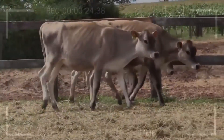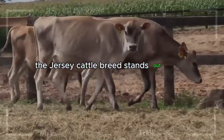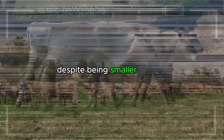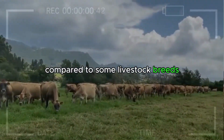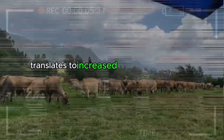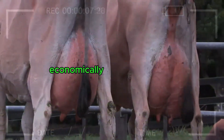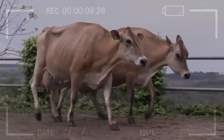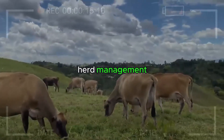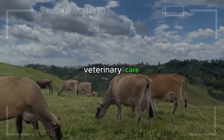Longevity and Resilience. The Jersey cattle breed stands out for its longevity and resilience. Despite being smaller animals compared to some livestock breeds, Jerseys tend to have a longer lifespan. This longevity translates to increased production over the years, economically benefiting farmers. Furthermore, their resistance to various diseases and health conditions contributes to more efficient herd management and a reduction in costs associated with veterinary care.